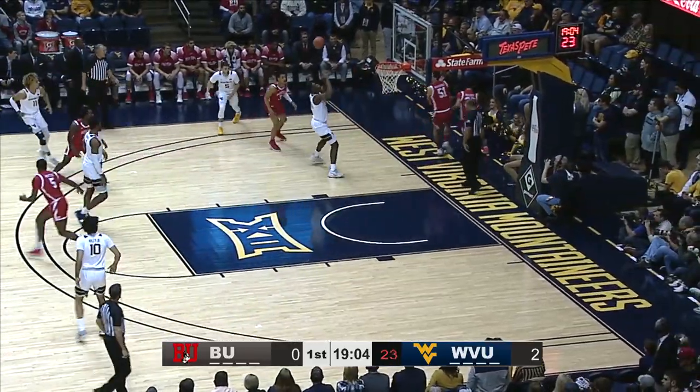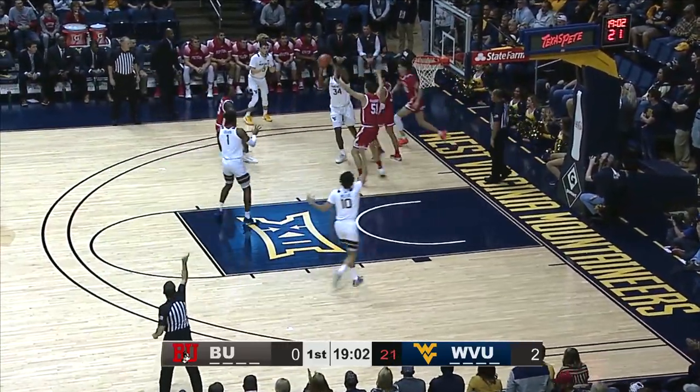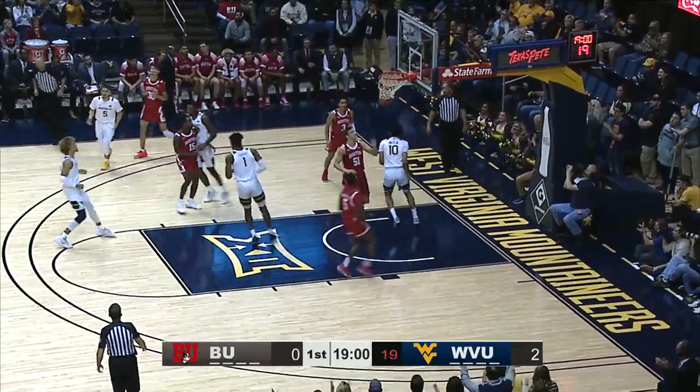Looking inside, lobs it down, but the pass is errant. It gets tipped around, it's saved by Shibway. Underneath the Haley, easy layup, great look.